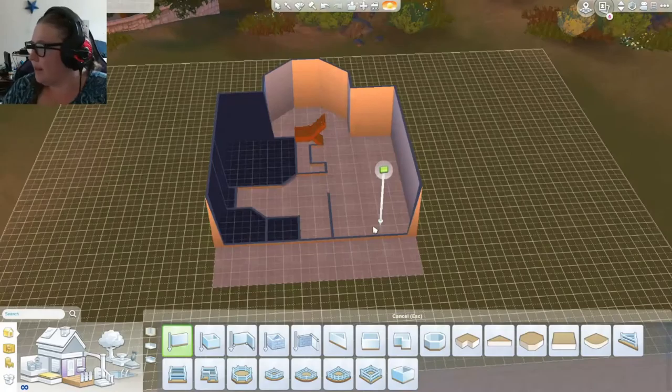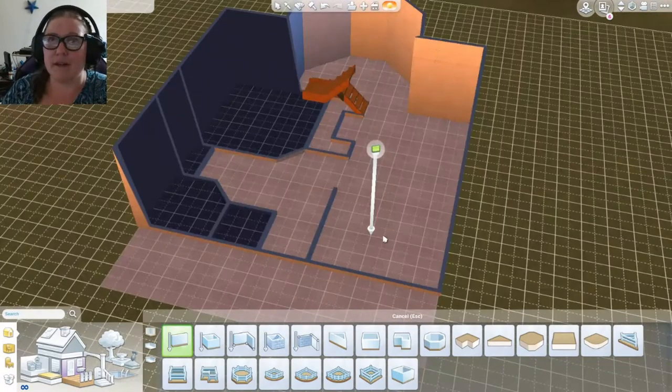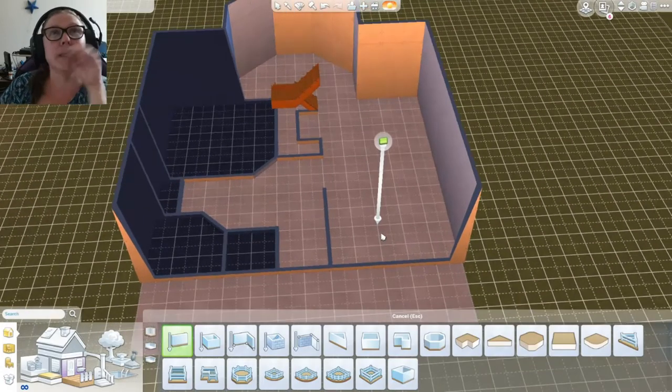Sweet tea - delicious! It's hot over here so I said hey, I'm going to make some sweet tea today, and I did. It was delicious.